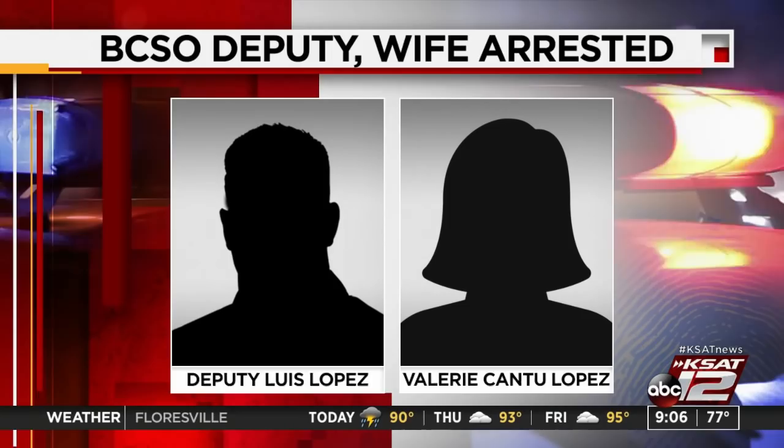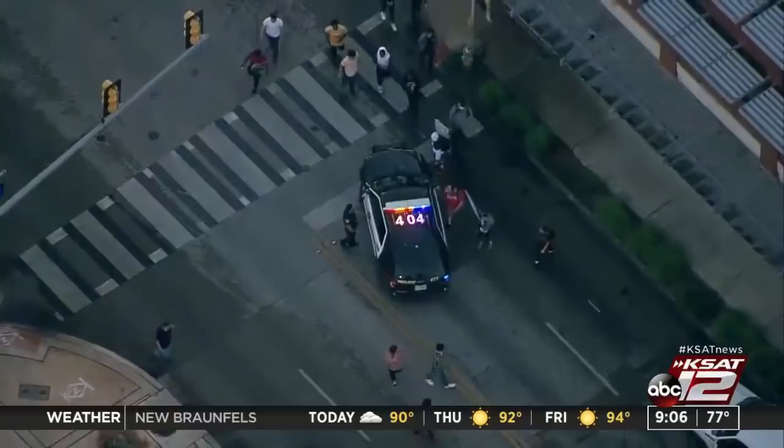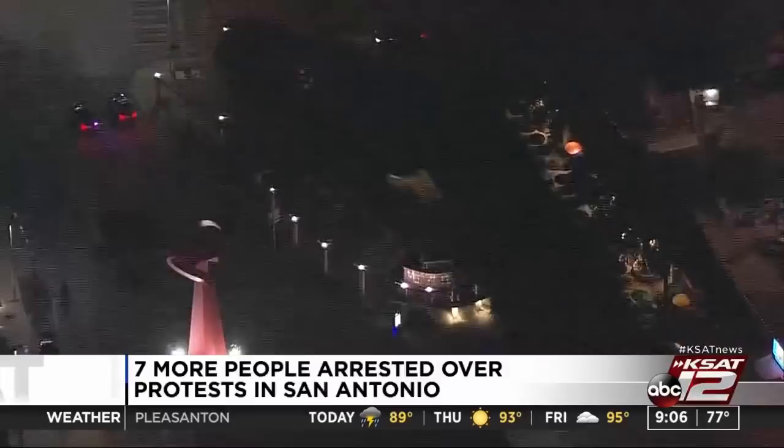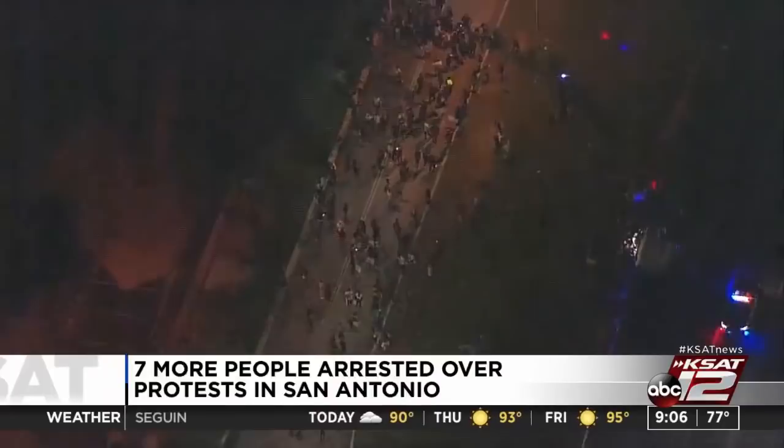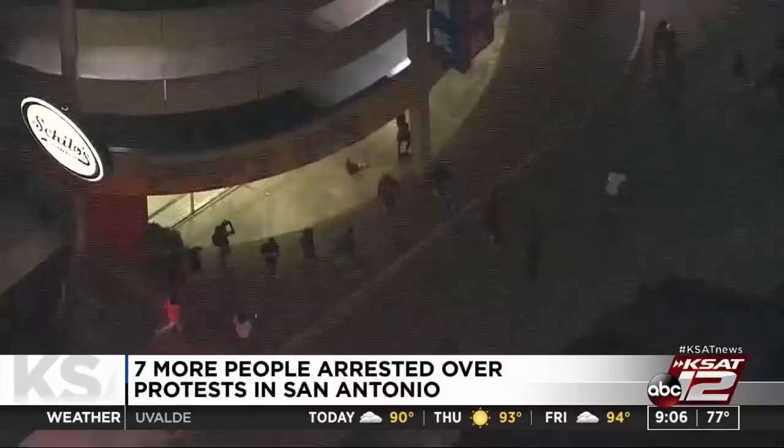At least seven more people have been arrested following protests in the Alamo City last night. The suspects are facing a variety of charges including rioting, criminal mischief, criminal trespassing, and evading arrest. Police tell us all seven suspects live within San Antonio city limits. This comes after another night of protests downtown and confrontations with officers in Alamo Plaza. San Antonio police tweeted they were attacked with glass bottles and were trying to disperse crowds, leading to officers using projectiles like rubber and wooden balls on the crowd. Some members of the media were also hit with projectiles.